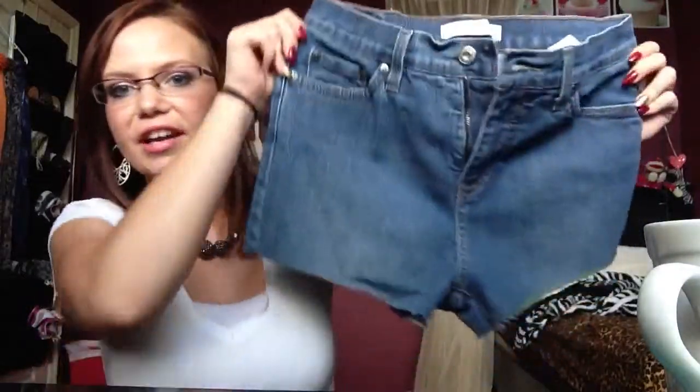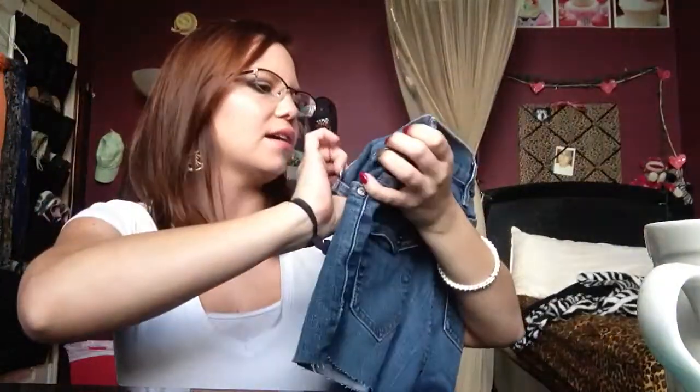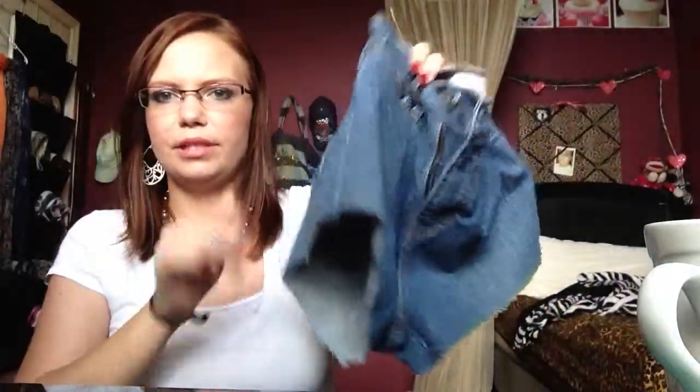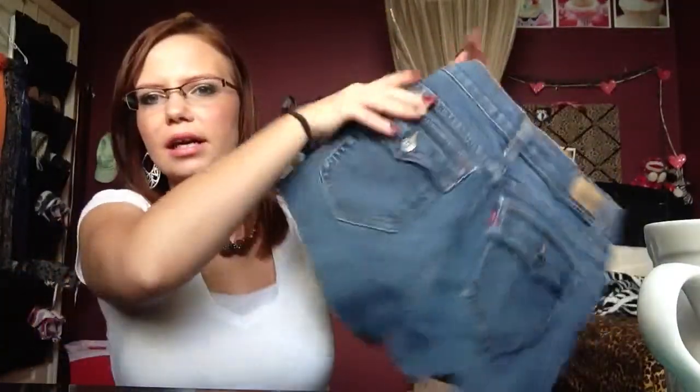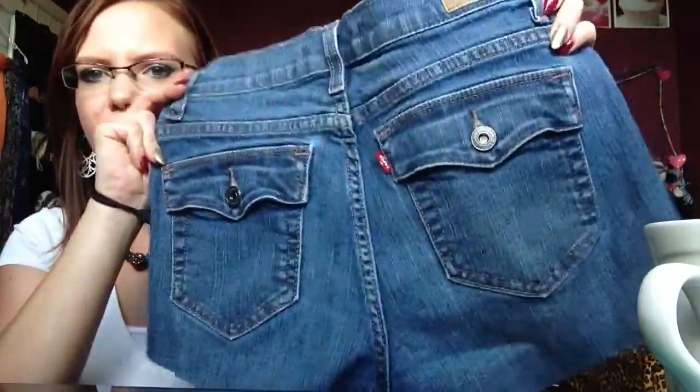Sorry about that, I wasn't prepared, but that was all from Target. Next we'll do Goodwill. I only got two items from Goodwill. I picked up what used to be jeans but I've already cut them — I haven't washed them yet. They're by Levi's, size 8 medium, and as you can see I already cut the bottom. I'm just going to wear them as high-waisted shorts. I love the back and I like the pockets.